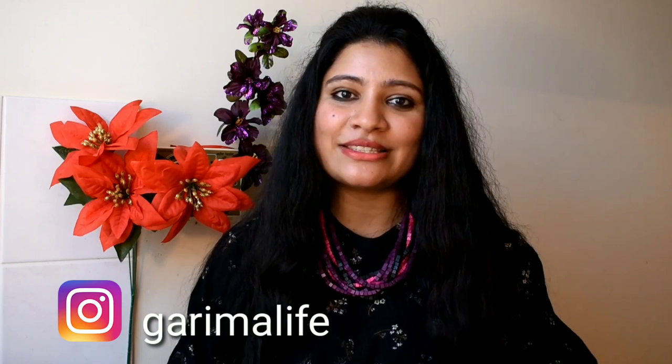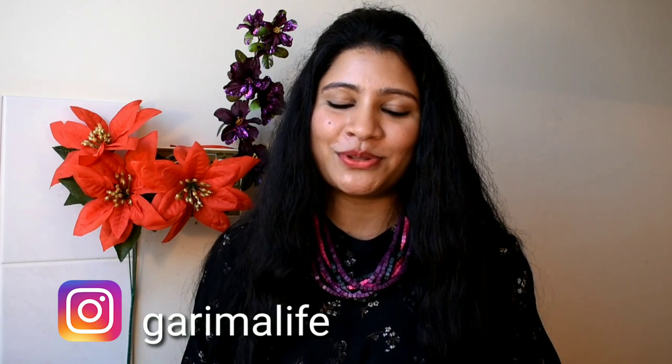Hello everyone, I am Karima and welcome to my channel where I share videos of beauty, vlog and lifestyle. I share videos every Monday and Thursday. So if you like my videos, please subscribe to my channel. Press the bell icon so that when I upload a new video, you will get a notification and you will not miss my videos. Let's start today's video.